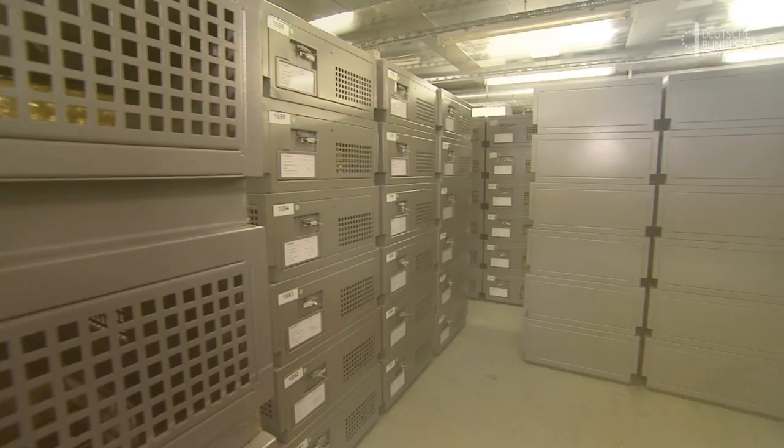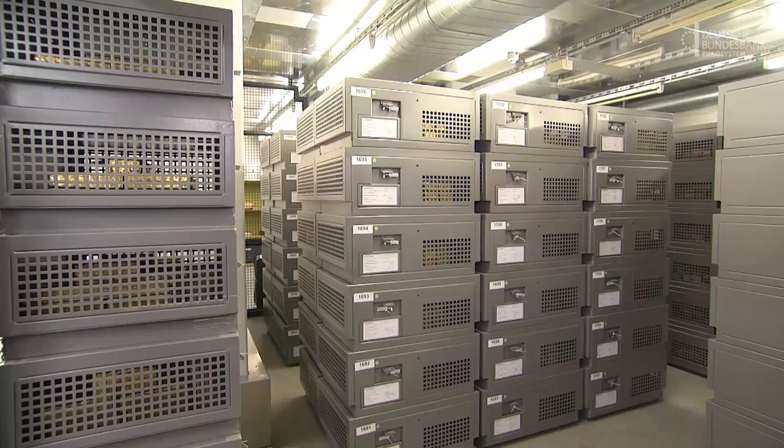The vault of the Bundesbank in Frankfurt. The storage boxes are purpose-built. This is the German gold's new home.